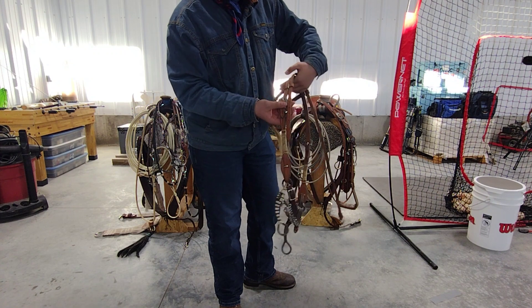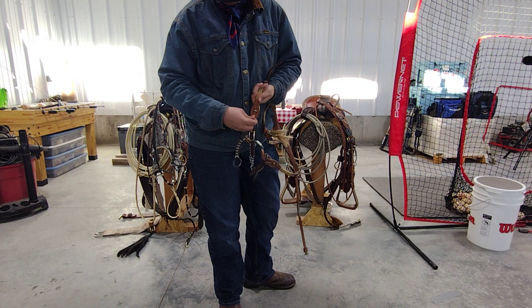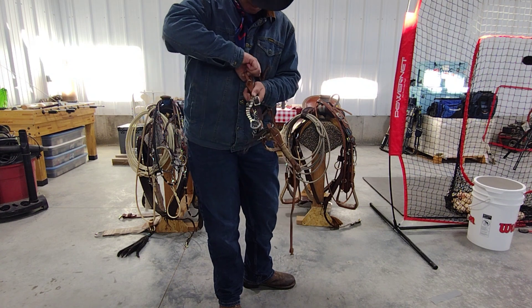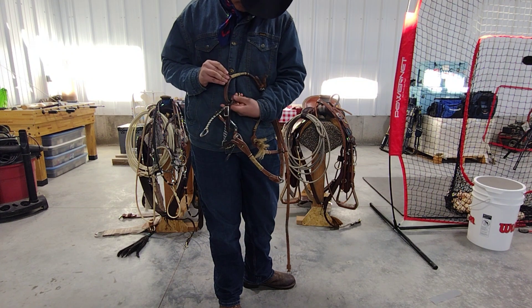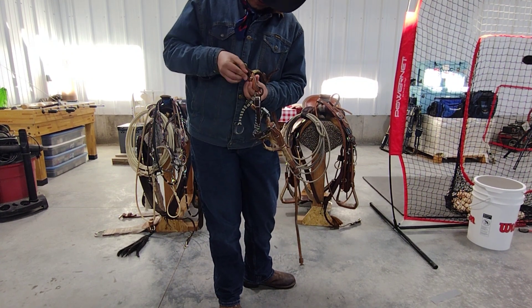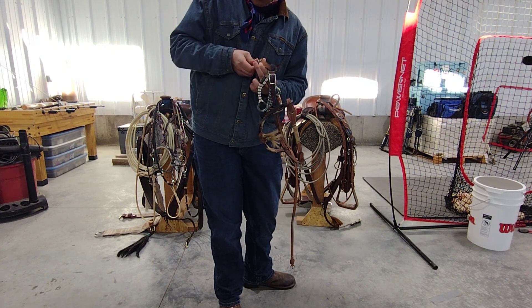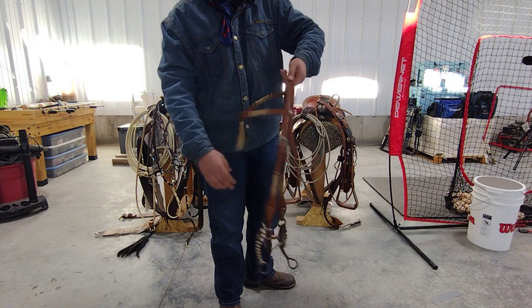This is an older head stall, my dad's had it for a while. It's really easy to change out — you just slide this part up through here, then on the back there's that little ring, and then just pull the bit off. This one hasn't been used recently so it doesn't have any reins on it.